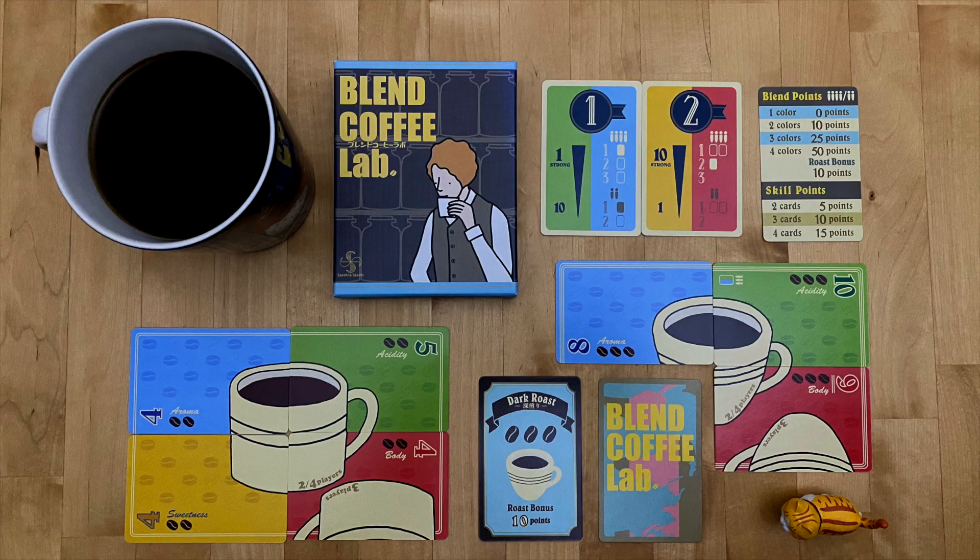Number 8 is Blend Coffee Lab. I don't hate it — I just think it's my least favorite of his games. Blend Coffee Lab is a trick-taking game that plays 2 to 4 but is really best as a 4-player game. As with most trick-taking games, you are making cups of coffee — 3 sets each round. Each cup consists of 4 cards and you make sure they match to get certain points.